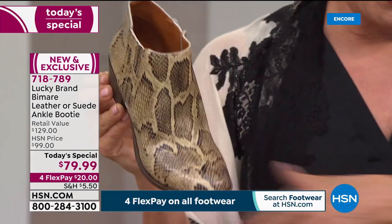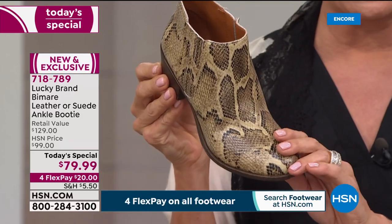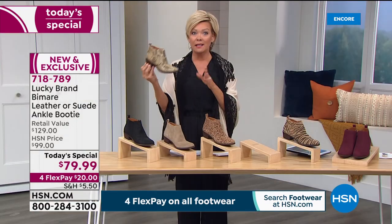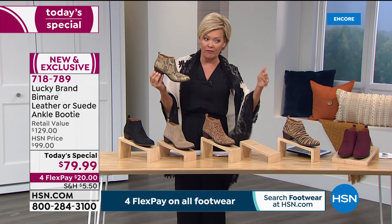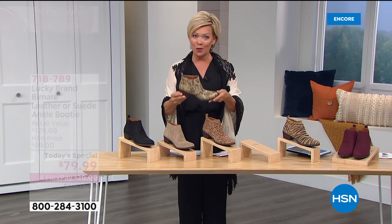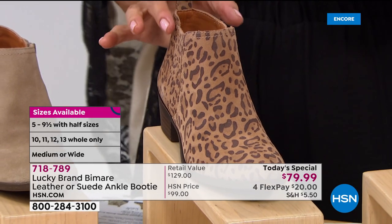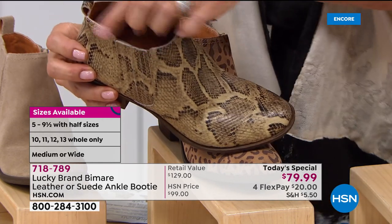We have sizes five through 13 in all choices, but since the snake is far and away the fastest seller right now, don't wait — if you come back tomorrow it may be gone. We have medium and wide widths, and half sizes from six through ten. Size five is rare — we usually start at five and a half — and 13 is very hard to find in retail stores. With four-flex, you're getting this leather or suede booty for about $20 per payment, delivered to your door in days.